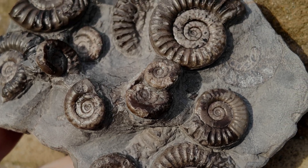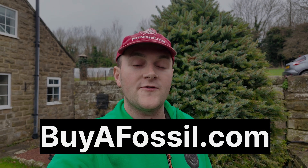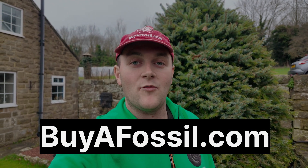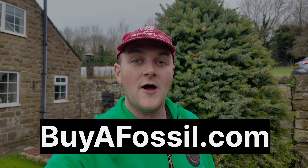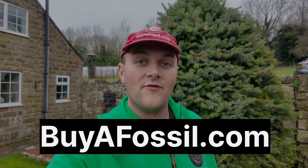If you'd like to get your very own fossil from the Yorkshire Coast and at the same time support the channel, please take a look at my website, buyafossil.com. There's a bunch of beautiful prepared fossils found throughout the coastline all available for purchase. Please take a look if you're interested — thank you very much.